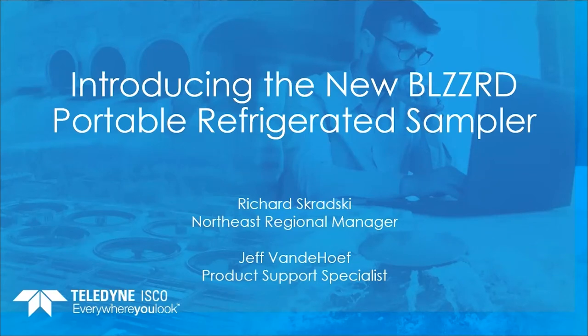Thank you, Sharon, and welcome everyone. Thank you for joining us today. As Sharon said, my name is Rich Skradsky, and I am the Northeast Regional Manager from Teledyne Isco. Today, Jeff Vandehoff, one of our product support specialists, and I will be introducing you to our new Blizzard refrigerated portable sampler. But before we get into that, I'd like to take a brief minute to introduce you to our company.